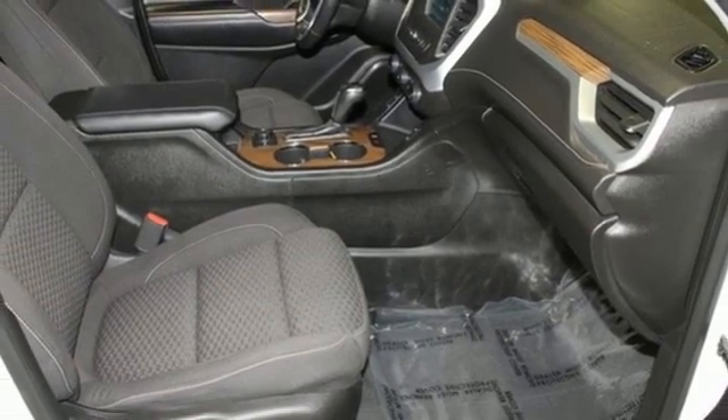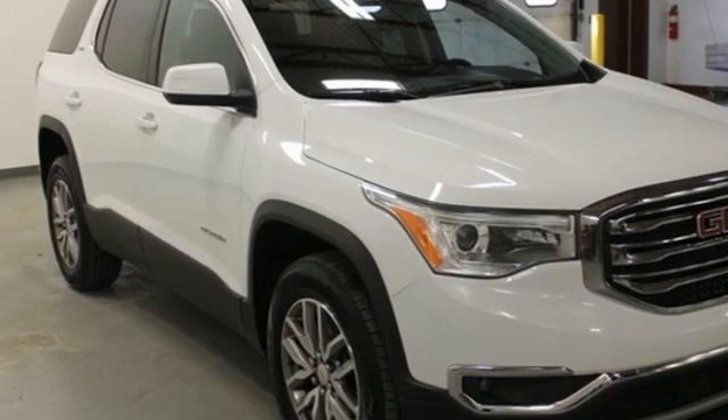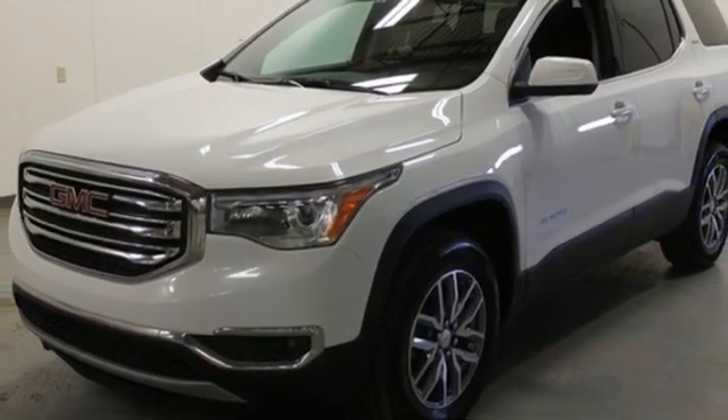AM-FM satellite radio, active grill shutters, remote engine start, and automatic transmission. Driving is believing. Test drive it today.